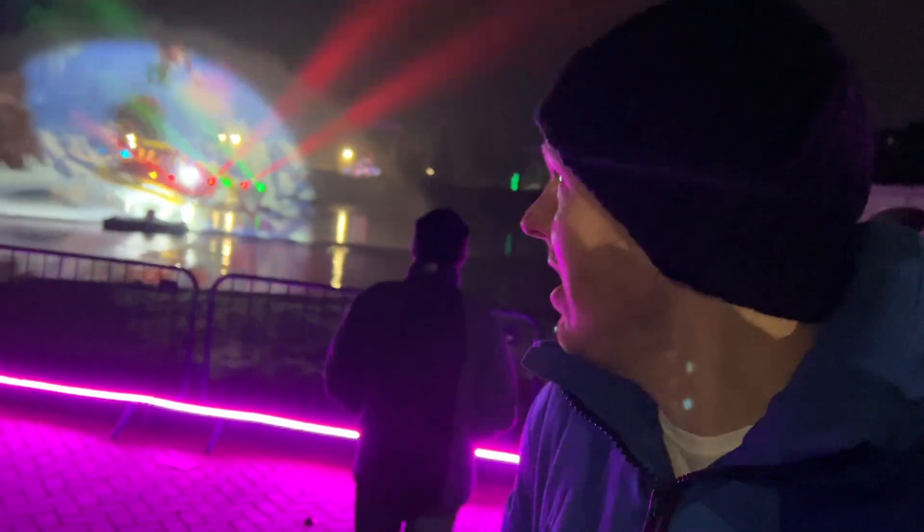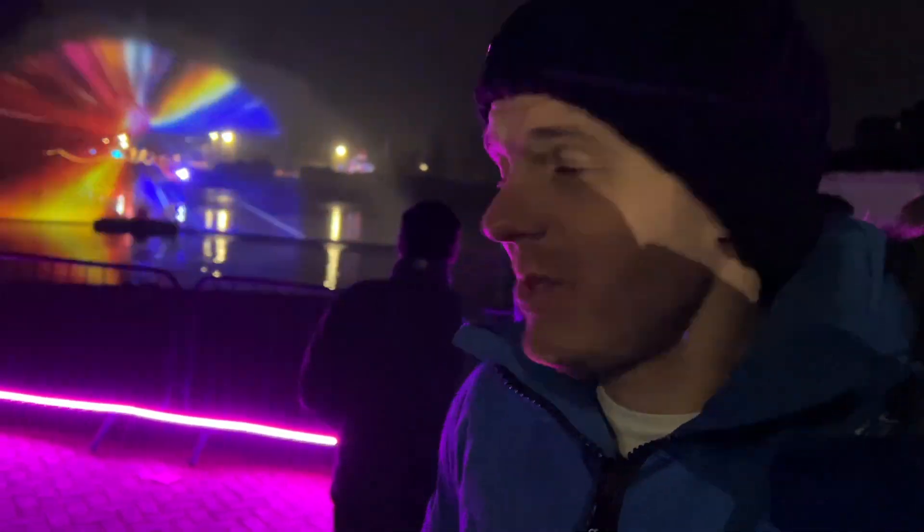It looks like that's the grand finale that we missed last year — a water fountain with a projector on it, which is pretty cool. So it looks like we're coming to the end now. We've seen a nice water show at the end, and we're heading back to where the entrance was. It's a bit dark.